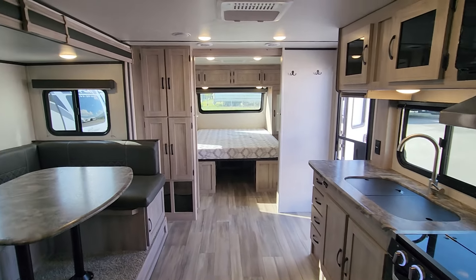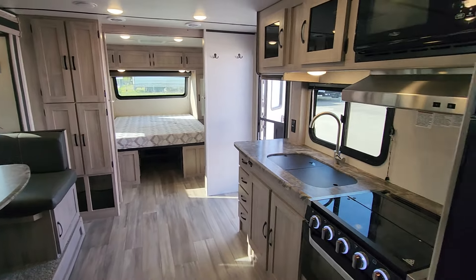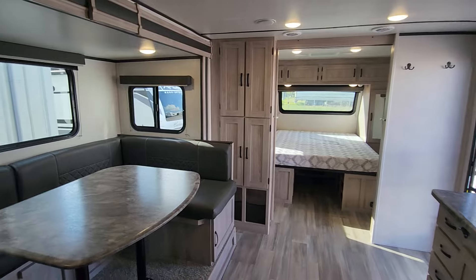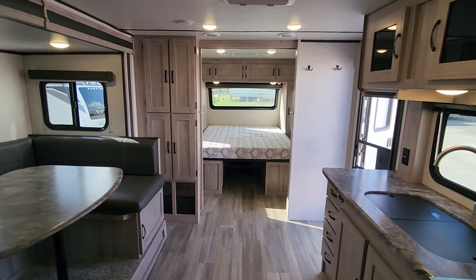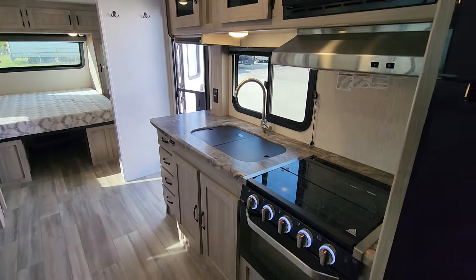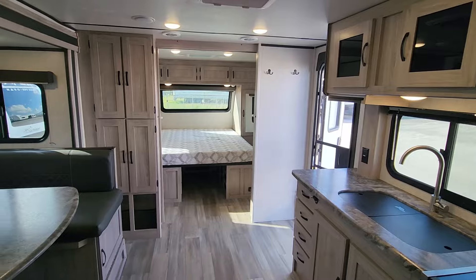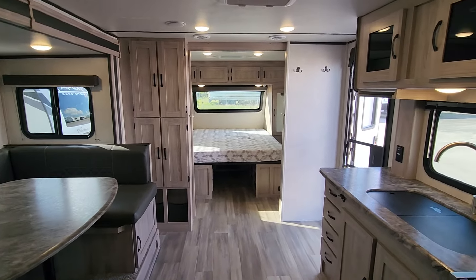I do not expect this unit to last very long — our used units, especially in this kind of shape. I mean, it looks brand new. If I didn't tell you it was used, you'd have no idea. I would highly recommend reaching out right away if it's of interest, just to confirm it's still available. Unfortunately, a lot of these units are flying off the shelf. This would certainly be a welcome addition to any family as you start to camp or perhaps move up from something smaller or a tin trailer.